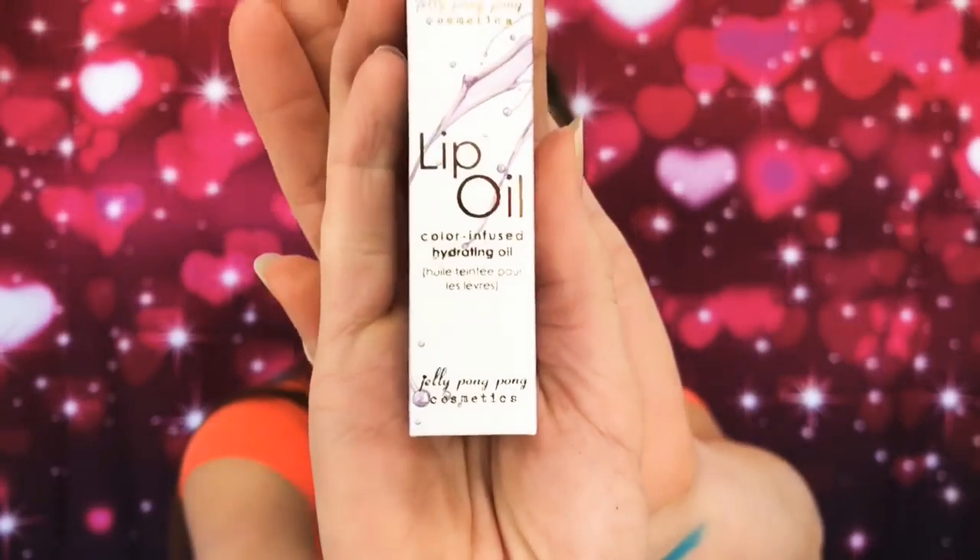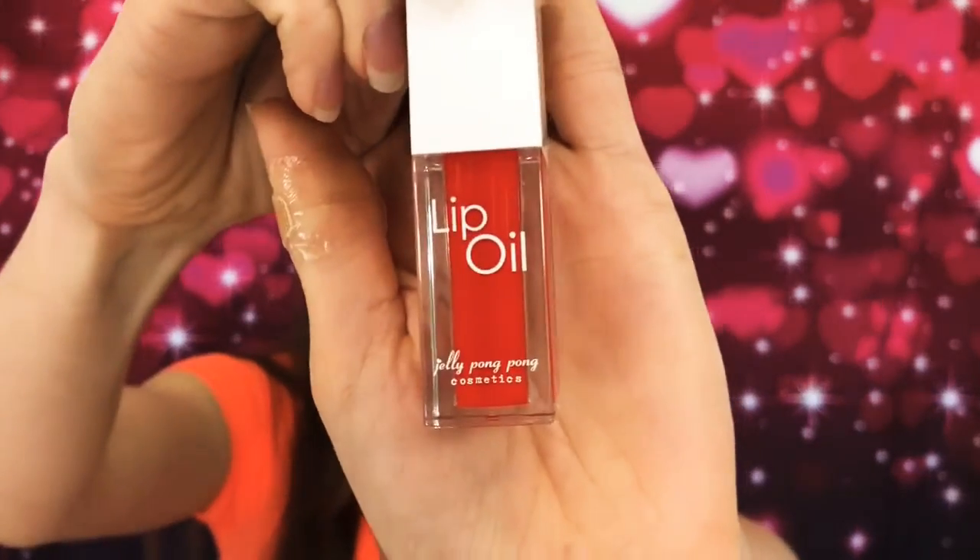Next, one of my other extra goodies was by Jelly Pong Pong Cosmetics — that sounds fun! And it's a lip oil, a color infused hydrating oil. I picked it because it sounded really good for your lips. It's a watermelon — there's the color.